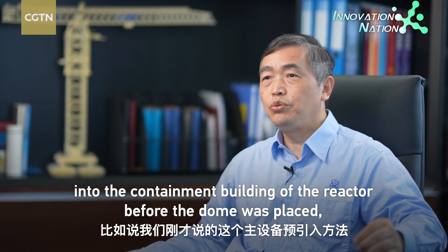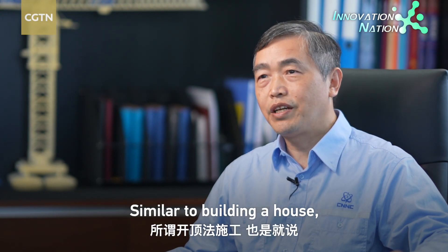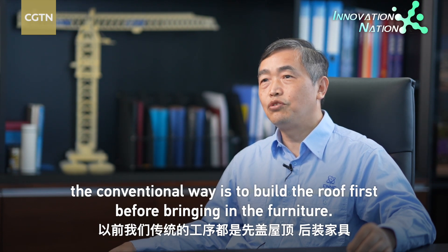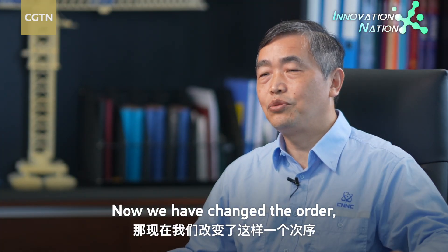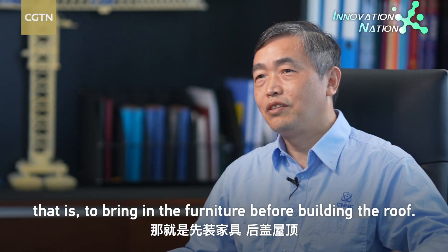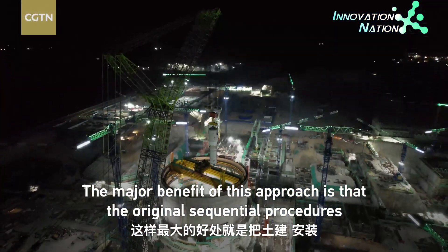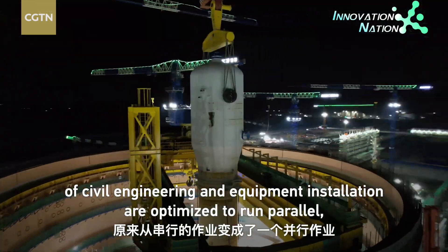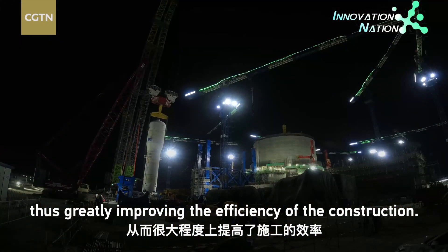We have also adjusted some major construction sequences. For example, the pre-introduction method for main equipment — also called the open-top construction method. Traditionally, you build the roof first and then install the equipment inside. Now we've reversed that order: install the equipment first, then build the roof. The biggest advantage is that civil engineering and installation work, which used to be done serially, can now be done in parallel, greatly improving construction efficiency.